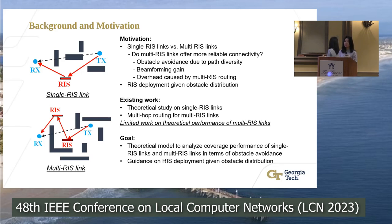The second motivation is that if we have decided what type of link to use, we still need to know how to deploy the RISs — for example, how many RISs and how large the RIS array size should be given a specific blockage distribution. To answer all of these questions, the first step is to understand the performance limit of multi-RIS links.